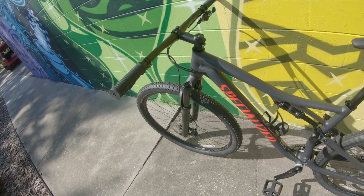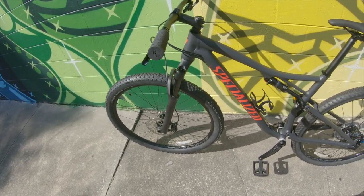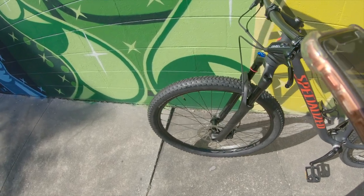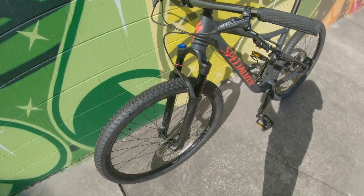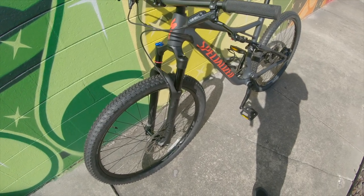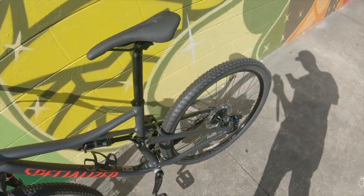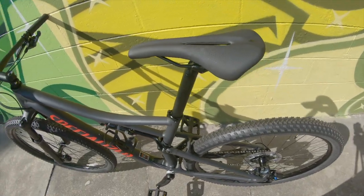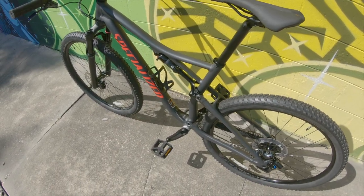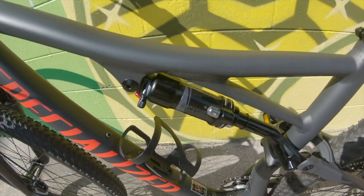It's a 29er. It has a SRAM GX derailleur, XG cassette, SRAM GX shifters — it's an 11-speed 1x drive system. It has SRAM Level TL hydraulic brakes and of course it has the Brain 2.0 technology, which is this bad boy right here — pretty much the meat and potatoes of the actual bike.